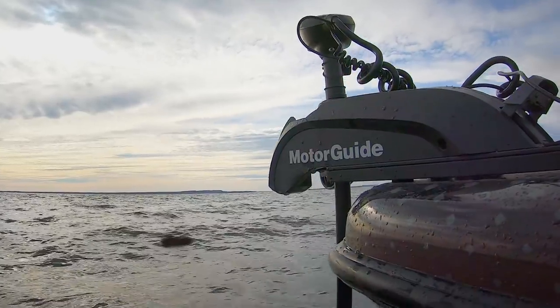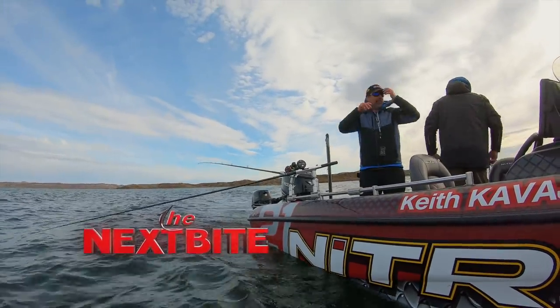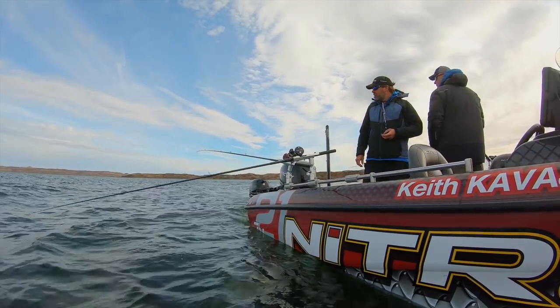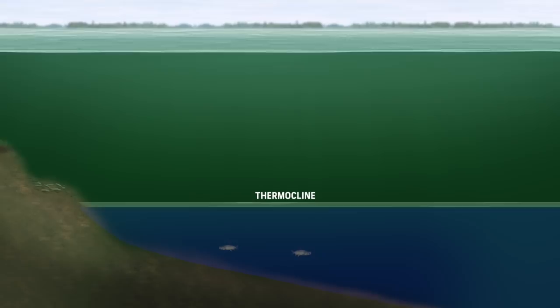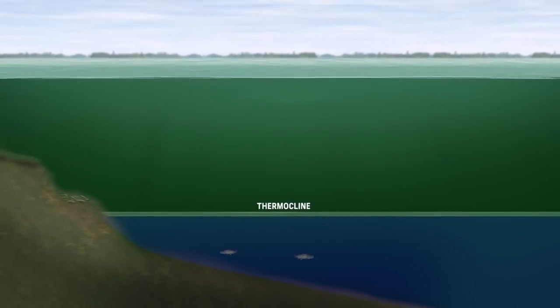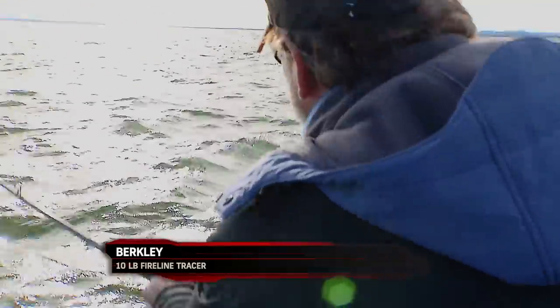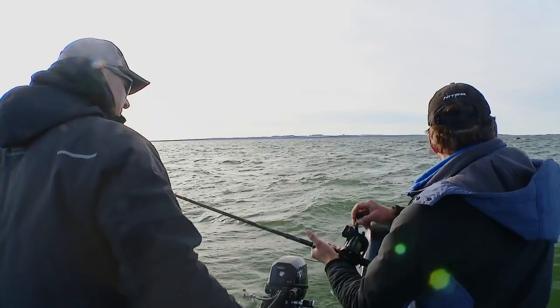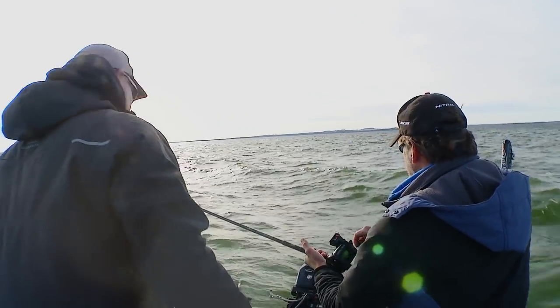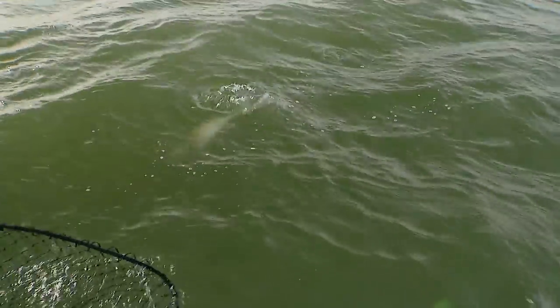Lake trout are one of the few species of freshwater fish that spawn in the fall. During the summer months they spend most of their time in the deeper colder waters found beneath what is known as the thermocline, making specialized equipment such as downriggers a necessity to catch them. However, being up shallower during their spawn, standard walleye tackle becomes a viable option, which really opens up a laker bite to a whole new level of fun.